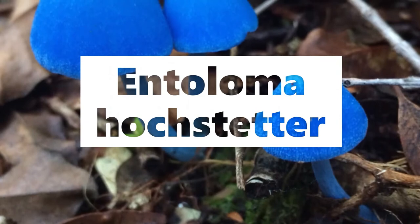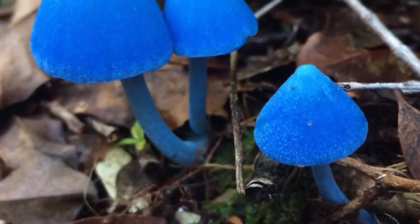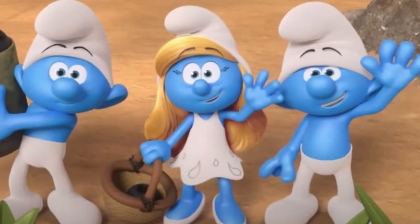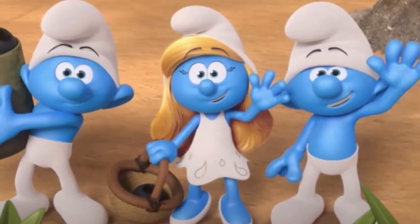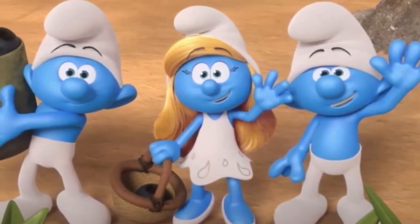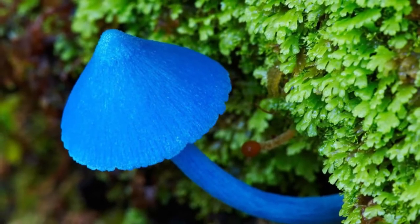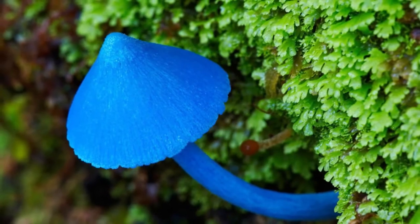Entoloma hochstetteri. It is an iconic native species in New Zealand. It resembles the Smurfs due to its cone-shaped head and has a blue to grey color range. The Maori name of these mushrooms is Verivari Kokako, based on the color similar to the Kokako bird. It might be the perfect size to pick and eat, but this species is not edible.